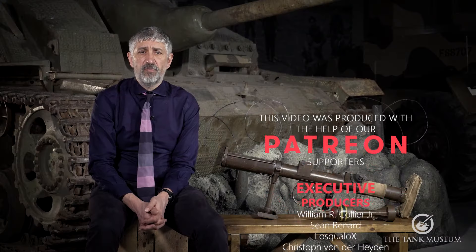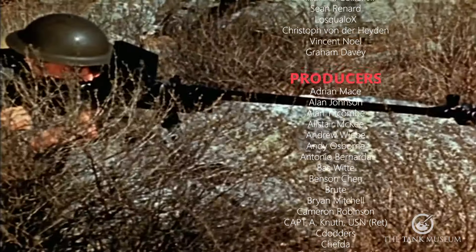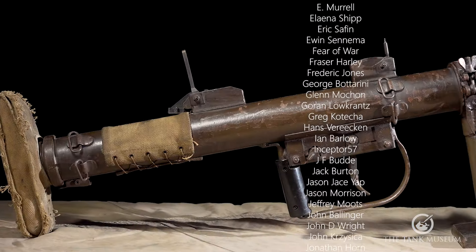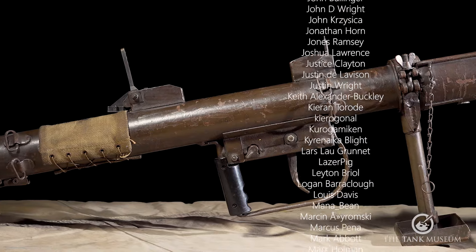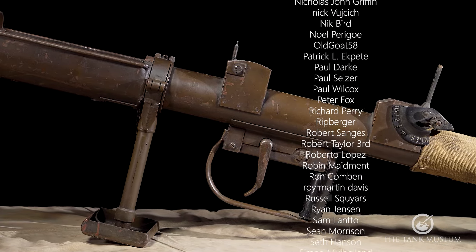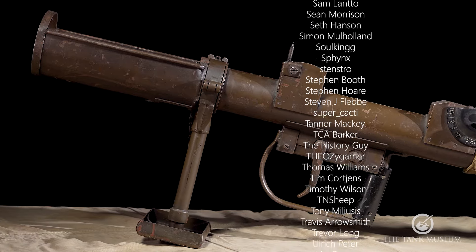In summary, the PIAT offered British and Commonwealth servicemen during World War II a significant upgrade on the Boys anti-tank rifle. Yes, it had a fairly short range and was difficult to manually cock, especially under fire, but its ability to penetrate 100mm of armour meant that it could defeat most of the German AFVs which confronted it. If you were without tank support, or a lightly armed unit — airborne or commando — the PIAT offered a stand-off anti-tank weapon which could be easily concealed and carried. It proved itself in North Africa, Europe and Asia, and was ready when required.